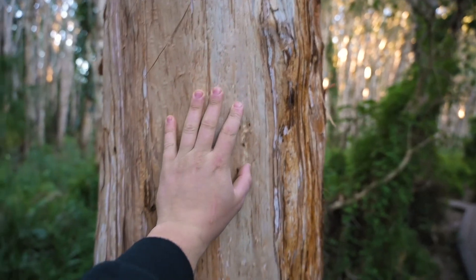Now these Paperbarks are significant for so many reasons. They provide food for animals like flying foxes, but also they were significant for a lot of the indigenous communities all across Australia. The bark itself - the paper-like bark, hence where they get their name - could be used as a bowl or something to help carry things with, used for bedding, or even to wrap up meats while they were getting cooked, so they're pretty special trees.